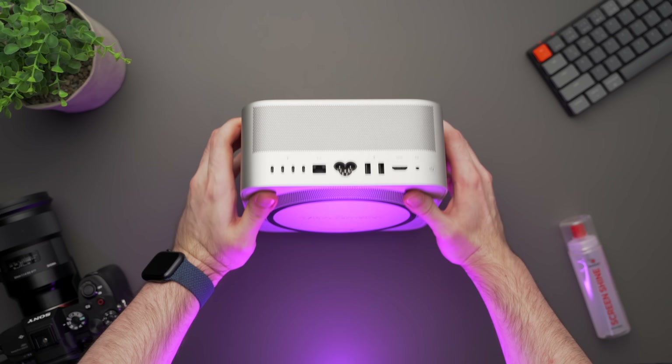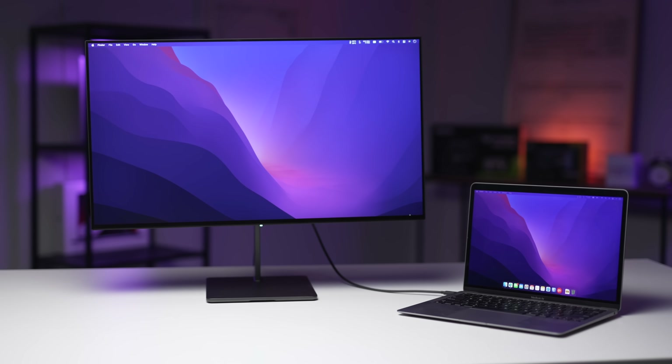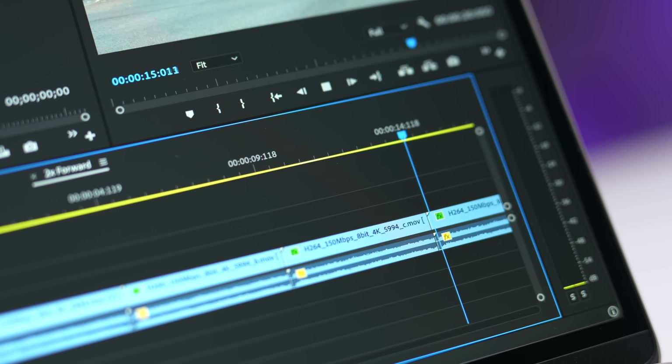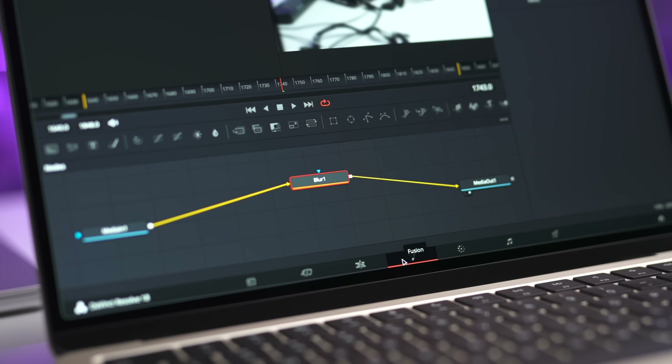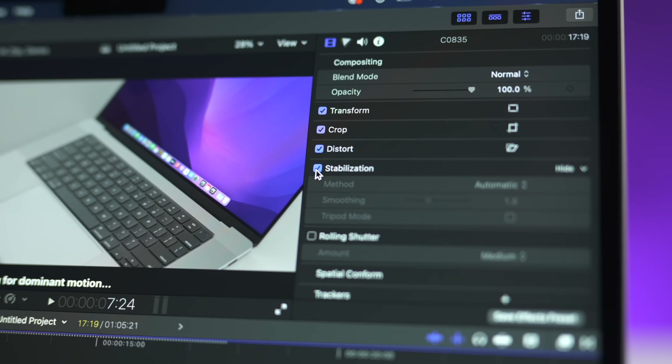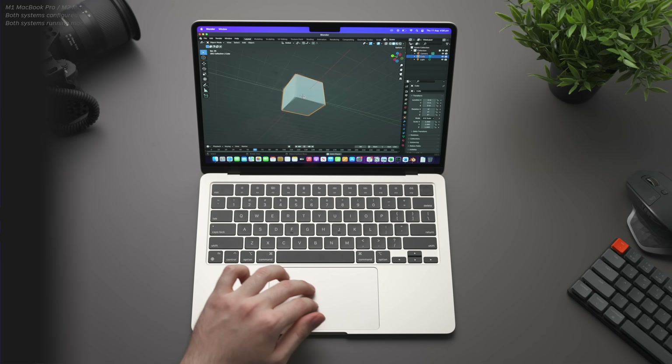I think this strategy is a good middle ground for people who use their Macs for more than just everyday tasks like web browsing and emails. You're able to use the Mac for a few years, and just before you start seeing a significant decrease in performance versus new tech, you can sell it to someone who just wants a decent laptop at a discounted second-hand price.